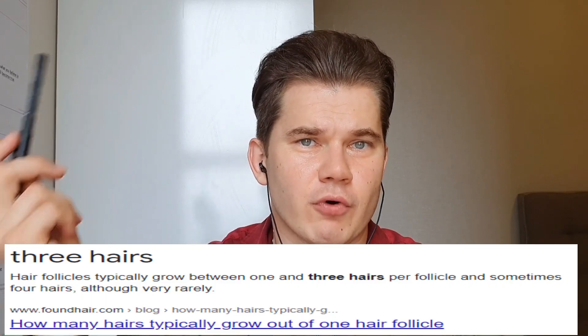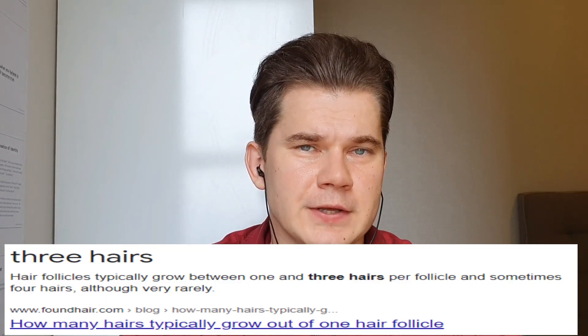Let's say for example you're thinning out on the temples but your existing hair in the crown is thick. By looking in that area you can find out how many hairs are growing out from the same hair follicle — whether it's a single hair, double hair, triple, or even four hairs growing out from the same hair follicle. That basically means that is what you can expect in thinning areas as well.